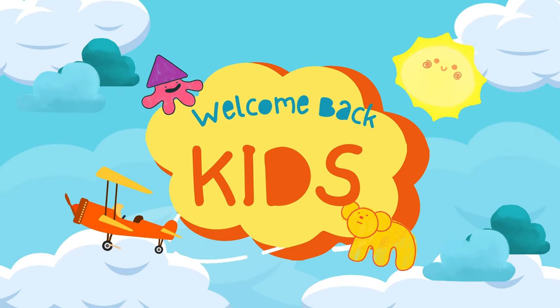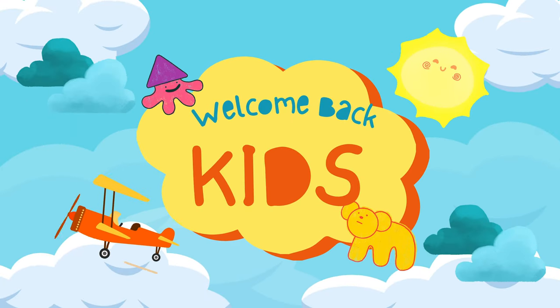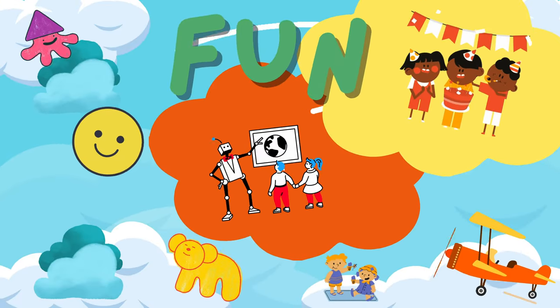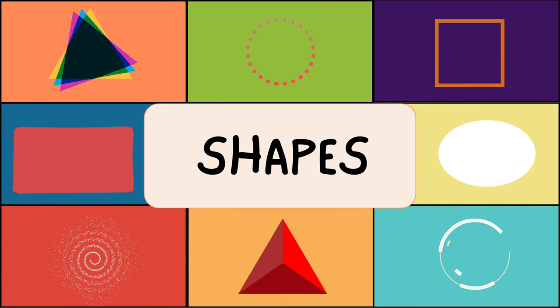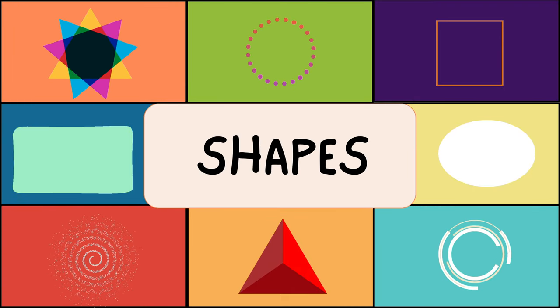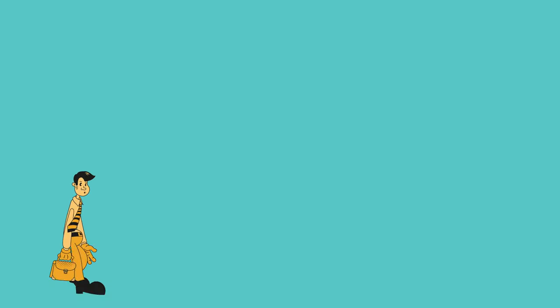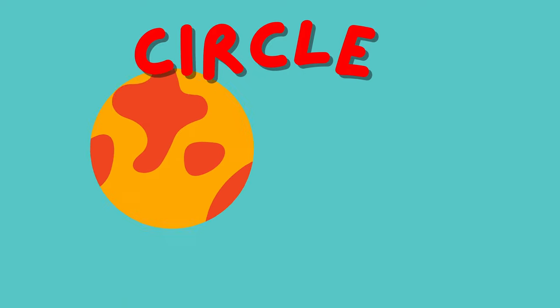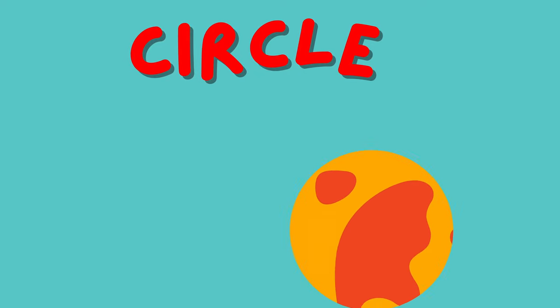Hey there kids, welcome back to What's Missing Kids channel where learning is always fun! Today we're going to dive into the colorful world of shapes. Are you ready? Let's go! Alright kiddos, first up let's talk about the circle.